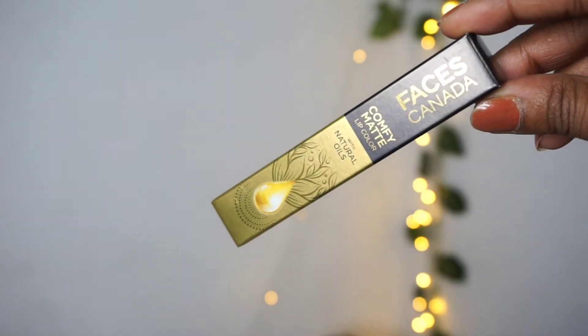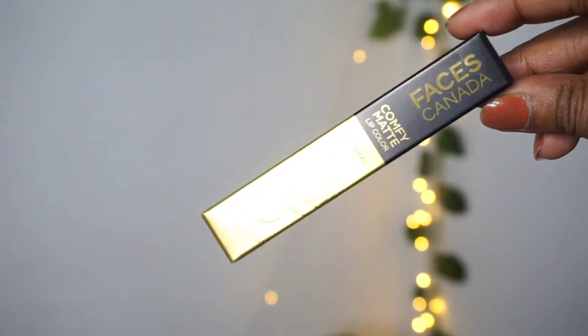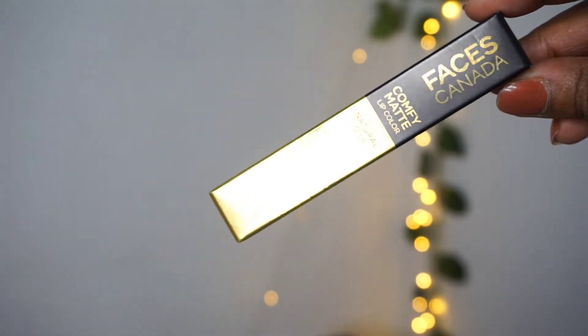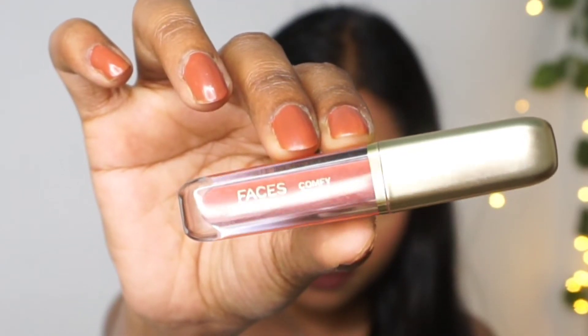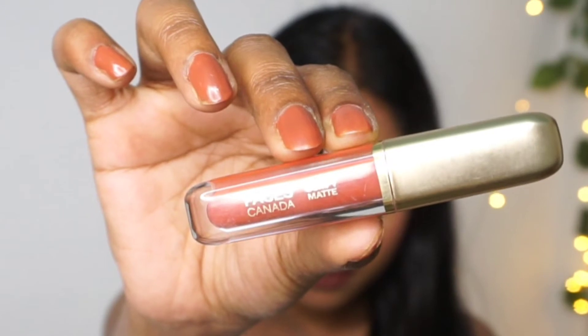The price of this product is ₹399 only, and you get a good amount of product in it. This is how the outer packaging looks — it comes in cardboard packaging with black and golden detailing. The actual product looks very cute, luxurious, and classy. The shade name is mentioned on the bottom of the bottle.